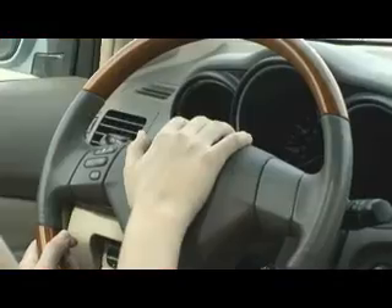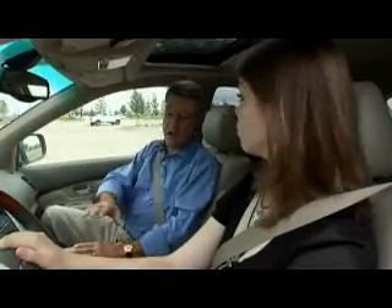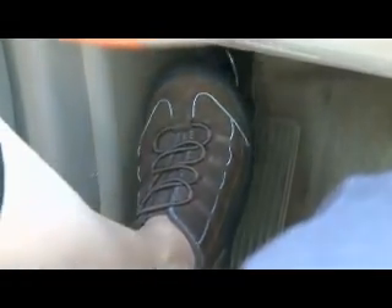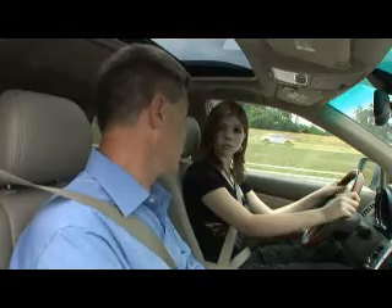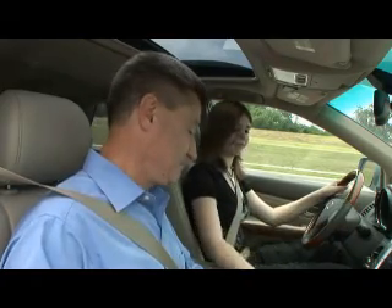Now use your parking brake to come to a stop. You have to push on it with some force. Using the parking brake is safer than using the brake pedal. Using the brake pedal in this situation could cause the car to swerve out of control. Now put the car in park and call for help. That's why it's a good idea to have a cell phone with you at all times.